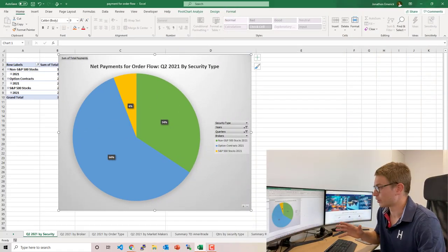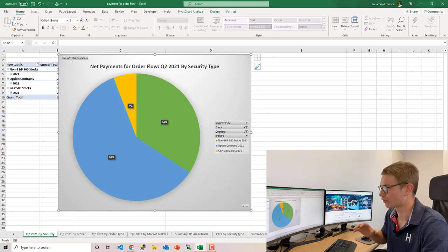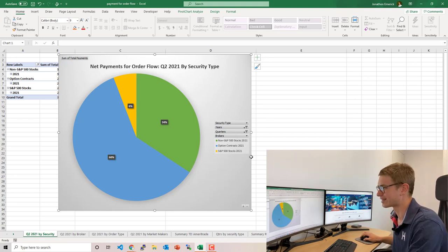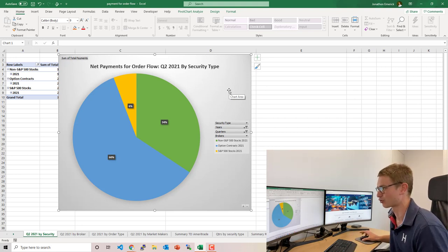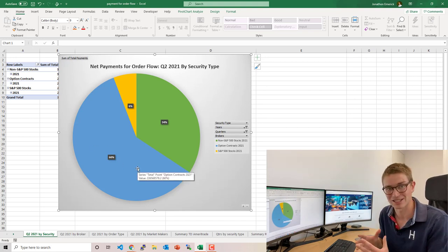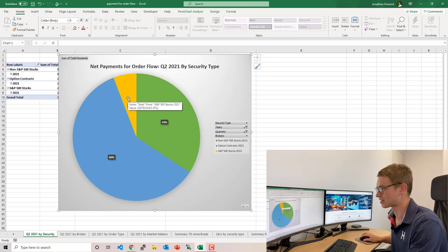Looking at the SEC's mandated 606 reports for the top four brokerage firms in the US for Q2 2021, broken down by security type — S&P 500 stocks, non-S&P 500 stocks, and options contracts — you can see that options contracts account for approximately 60% of net payment flows from market makers to brokerage firms. Non-S&P 500 stocks account for 34%, with a small slice for S&P 500 stocks.